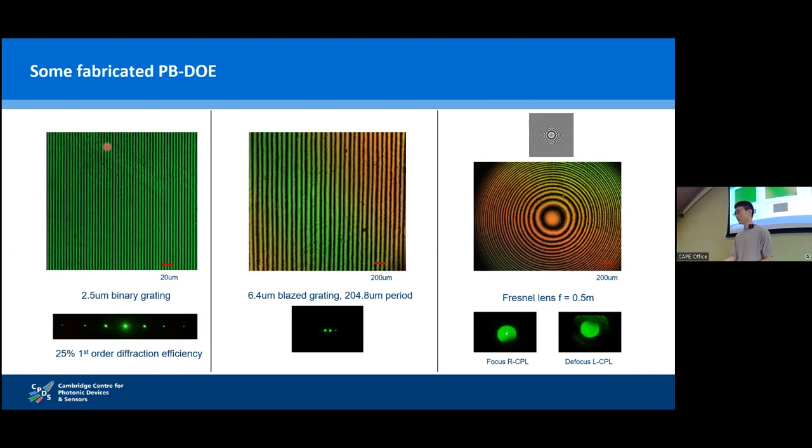Here are some simple structure DOEs fabricated by LCoS photoalignment: a 200 line-pair per millimeter grating achieving 25% first-order diffraction efficiency; a blazed grating formed by 32 phase steps showing beam steering effect but lower efficiency; and a Fresnel lens with focal length of half a meter that can achieve focus and defocus for right-hand and left-hand circularly polarized light respectively, in accordance with the principle of PB phase. Although the photoalignment microstructure is quite precise, the efficiency is not so good because the halfwave condition is not satisfied.